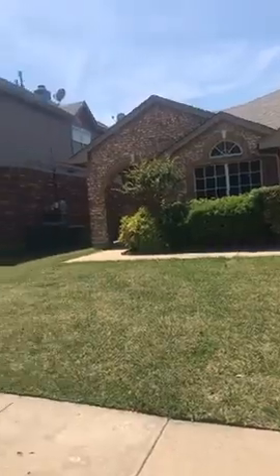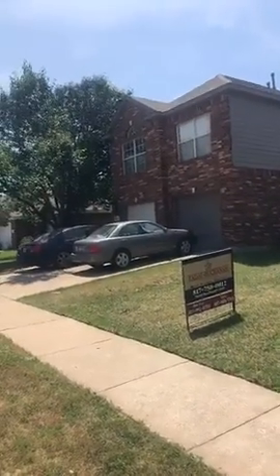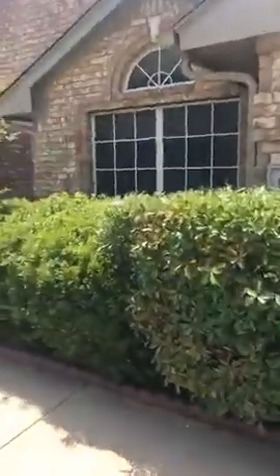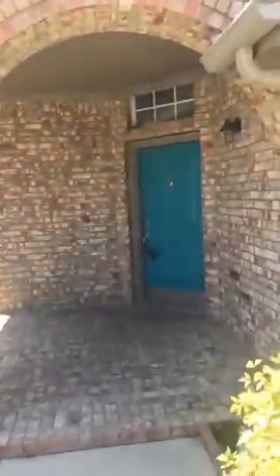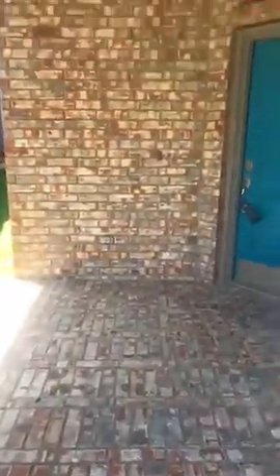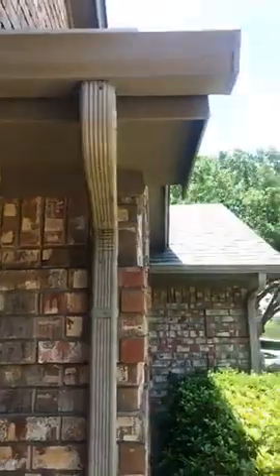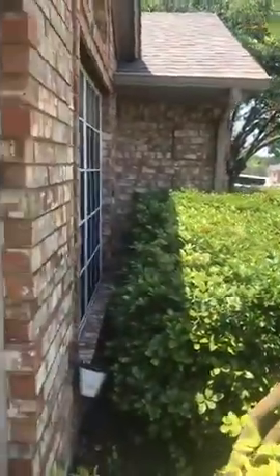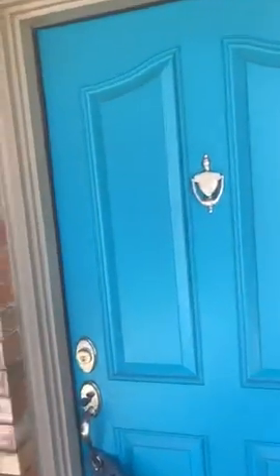It's a cute little traditional neighborhood. This house is 1,959 square feet. Wait till you see this front door — it's so cute. Great little entry, brick all the way around, a little outdoor light, great gutters. The roof is new, only a year old, so that's a plus.